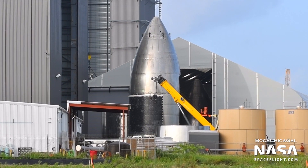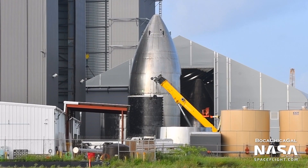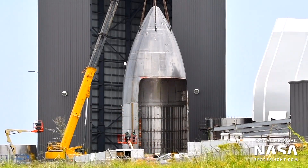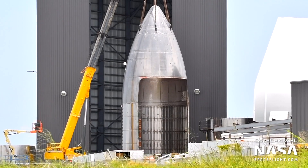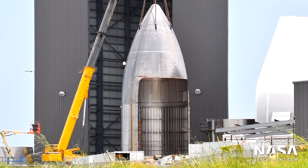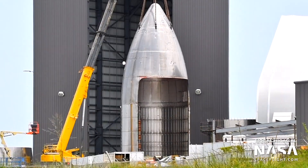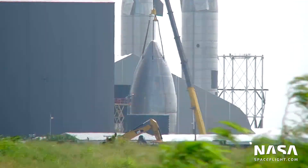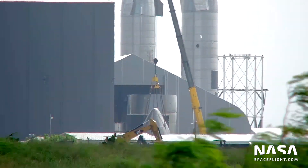Along with these new pieces for Ship 20, SpaceX stacked an unneeded nose cone and barrel section to test out Starship's payload bay design. These were likely intended for Ship 17 back when that was a thing. Crews cut a large hole out of the leeward side of the nose cone, then sliced the whole nose cone into two pieces not long after. Both sections were then moved to the scrapyard.